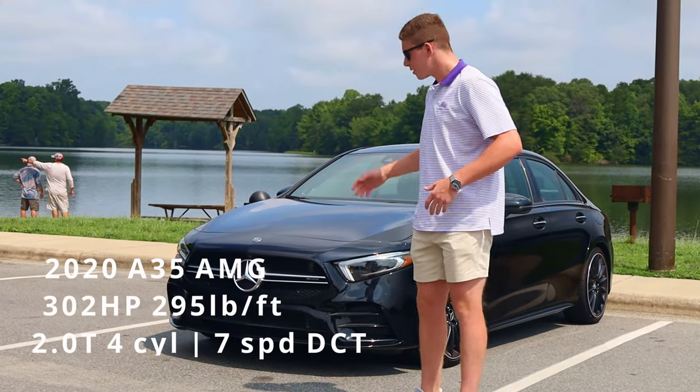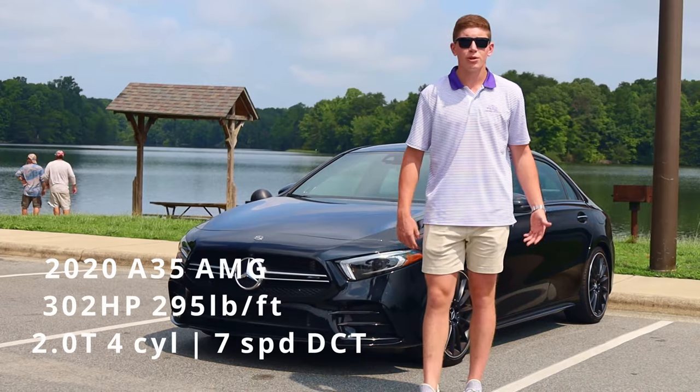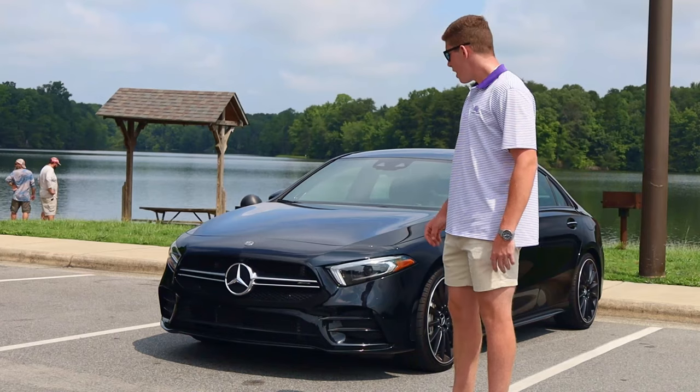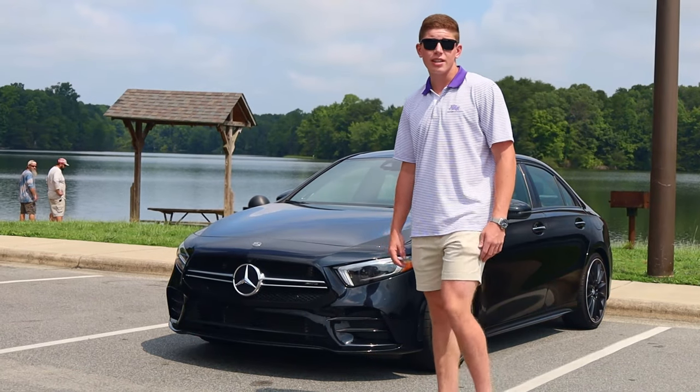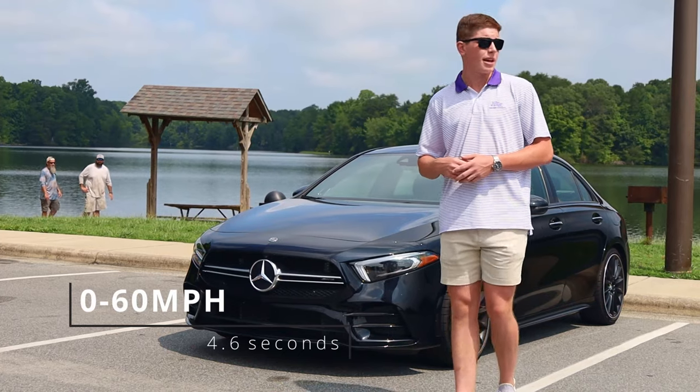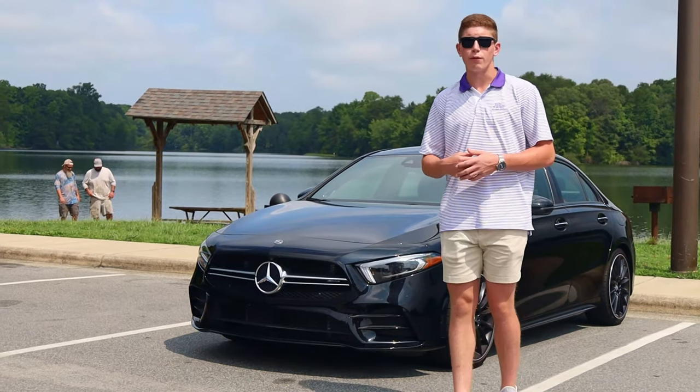Alright guys, so specs on this bad boy: 302 horsepower, 295 foot-pounds of torque through a 2-liter twin-scroll turbo. It likes to move 0 to 60 in manufacturer time at about 4.6 seconds. Independent tests have concluded it's about 4.3 to 4.4 seconds.